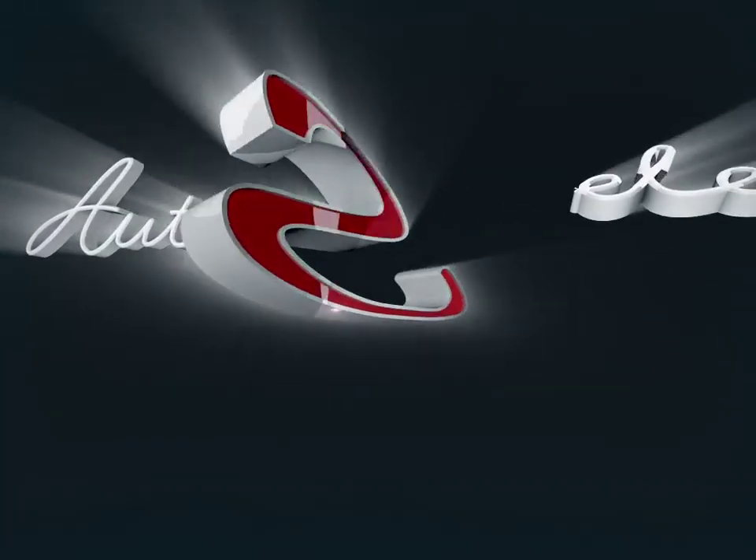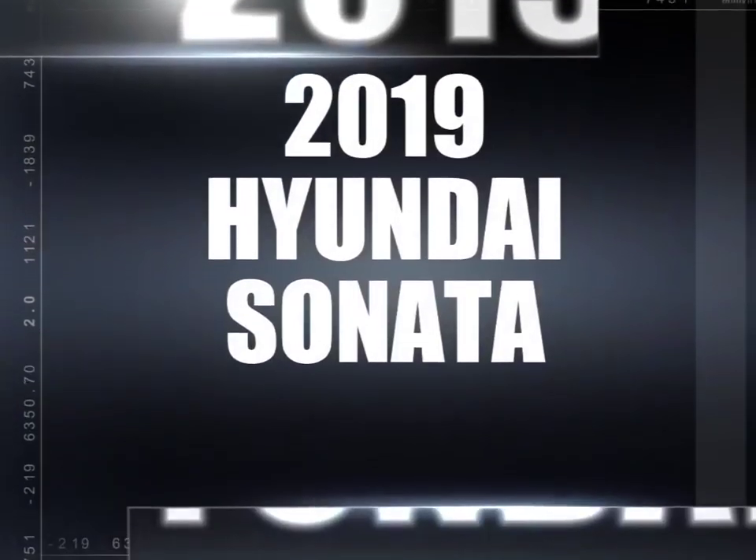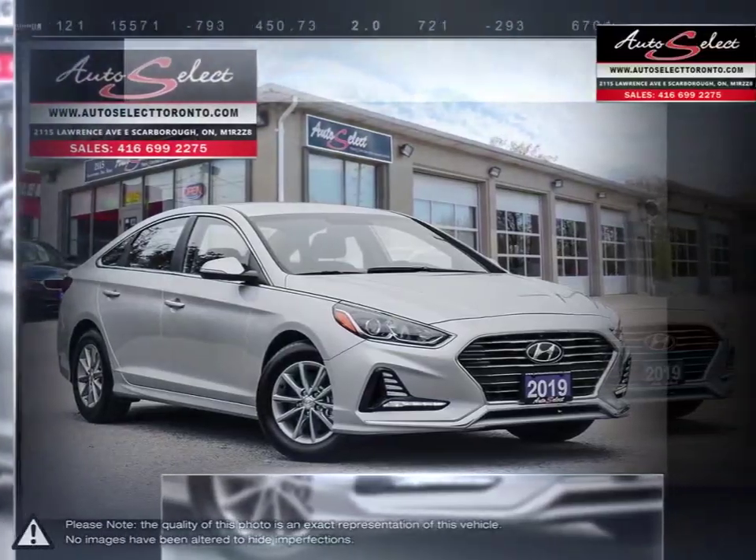Welcome to AutoSelect Toronto. Today we're looking at a 2019 Hyundai Sonata. The Hyundai Sonata is a great midsize sedan that offers an abundance of features, power, and overall value.